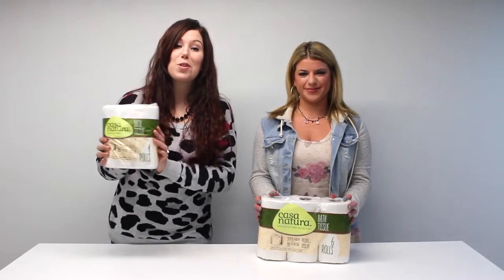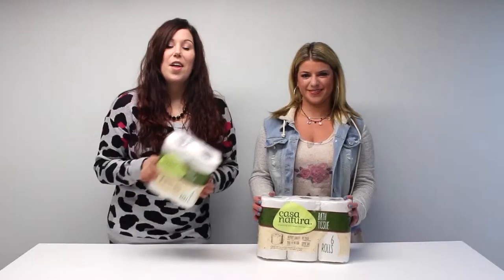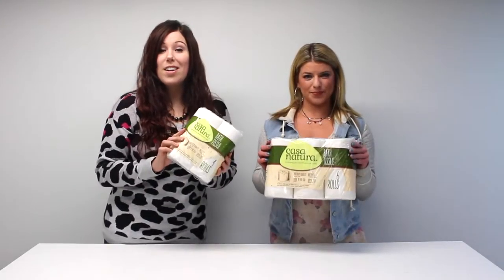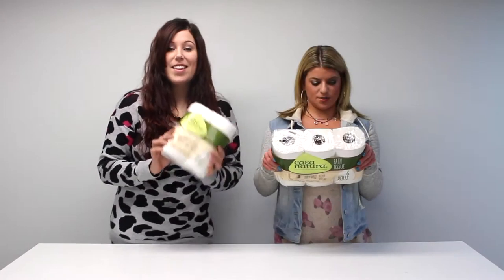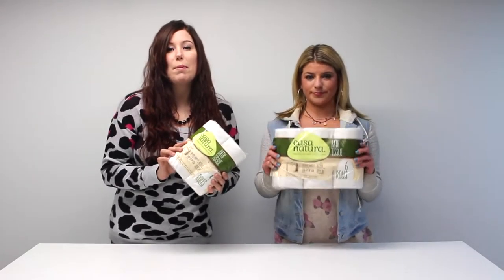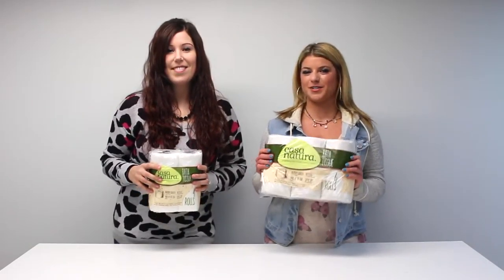Here we have the perfect solution. This toilet paper is 100% biodegradable, it's septic safe, which is important for your RV. And the nice thing about this particular toilet paper is that it's 100% recycled. And this toilet paper is premium quality, so you can use less.